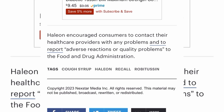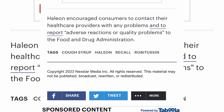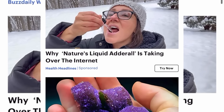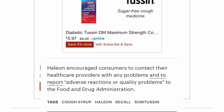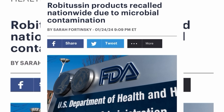If you have any signs or symptoms that something isn't right, go get it checked out — especially if you know you consumed Robitussin. They encourage consumers to contact their healthcare providers with any problems and to report any reactions to the FDA, so they can update the list noting that this person had a reaction due to Robitussin and the microbial contamination. That's the Robitussin recall — nationwide, due to microbial contamination.